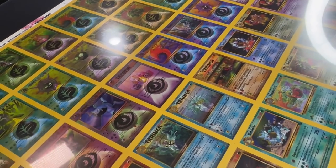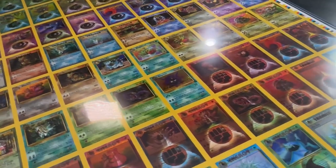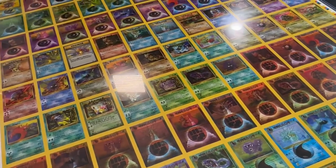Currently up for auction, by the way. It may be a one-of-a-kind type of sheet, so definitely go check it out if you're interested in seeing this error uncut sheet.